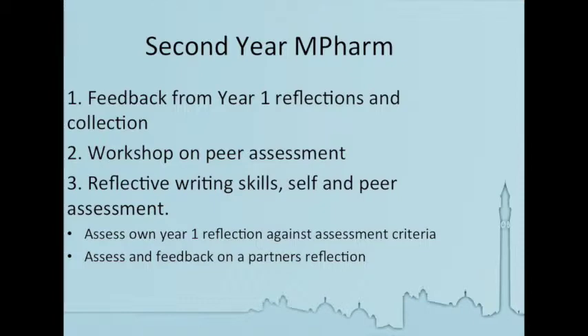So how have we approached the second year in light of where we were at the end of the first year? At the very start of the term, students have a workshop where they take the feedback from their year one reflections and the collections they've given into their academic supervisor. We run a workshop on peer assessment — not just on the reflections, but also on marking other people's presentations. They're taken through the peer assessment process and introduced to the assessment criteria for their reflections. A follow-up workshop then takes them through reflective writing skills, and they bring one of the reflections they felt they could have improved on from the first year, first using the criteria to self-assess it, and then sharing it with a colleague for peer assessment.